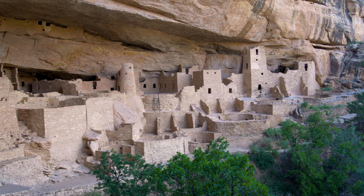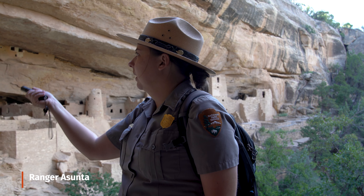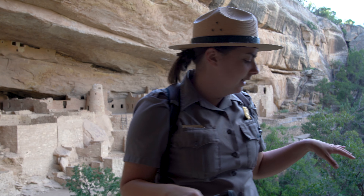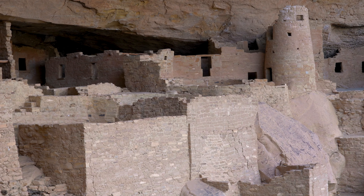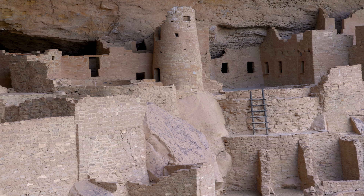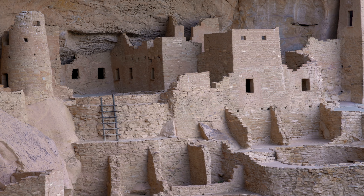We don't really see evidence of a hierarchy — like the chief would live up in the tower or something. It's more of a democratic, egalitarian society that we see here, and most living spaces are on the first floors. T-shaped doors oftentimes mark living spaces and they're kind of interesting.